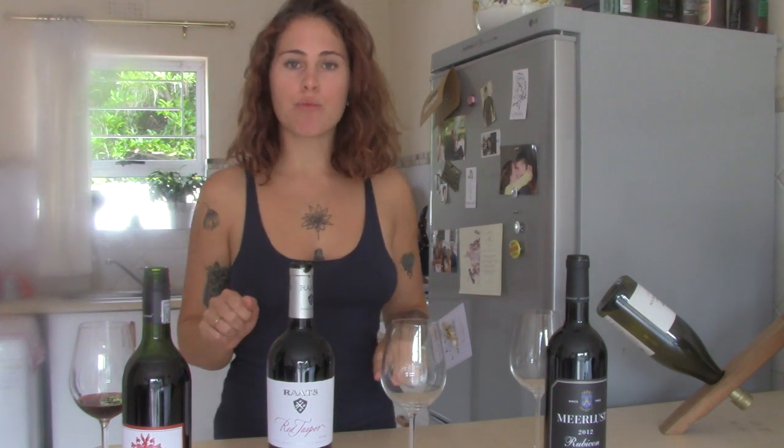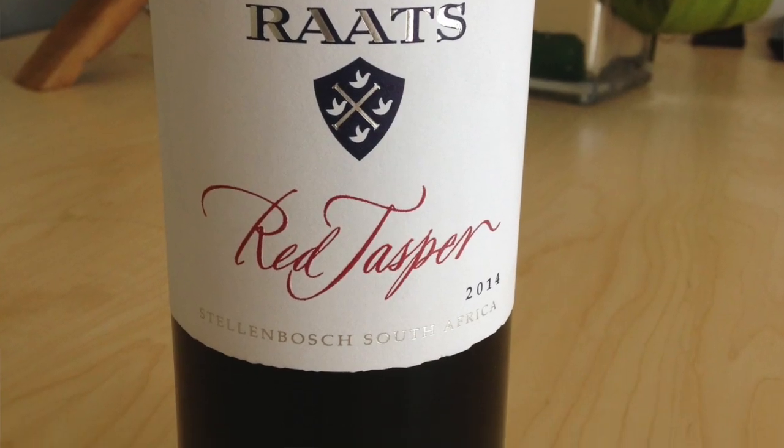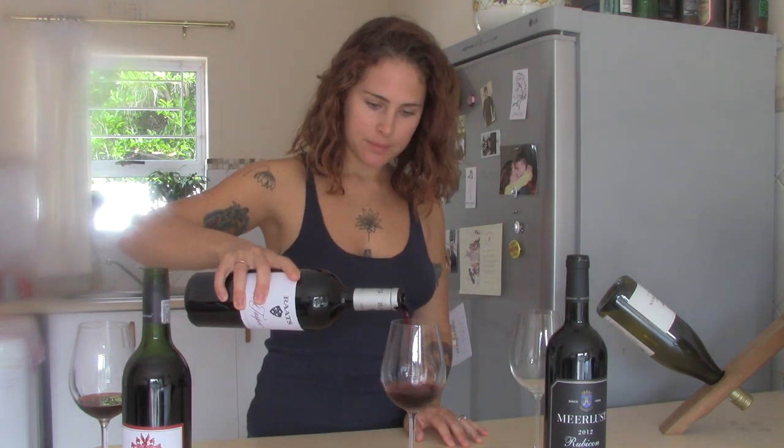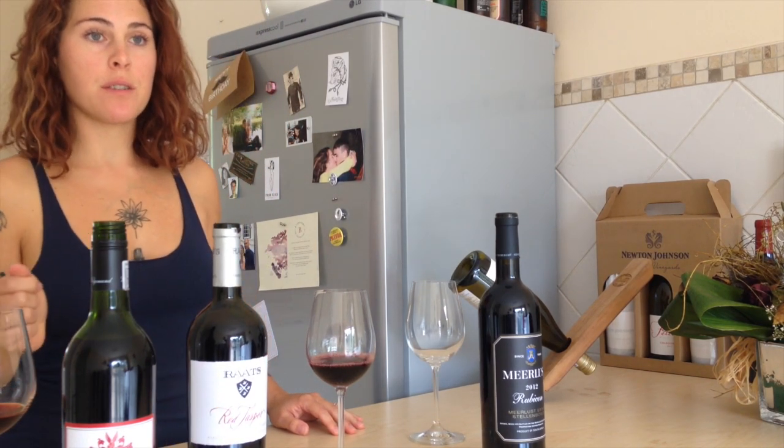Wine number two comes from one of my favorite farms — Rard's Family Wines. I featured their Chenin Blanc in my first video, so go check that out. This is his Red Jasper, a Bordeaux blend, but this time dominated by 60% Cabernet Franc, which you don't often see as the overriding varietal in Bordeaux blends. I'm a huge fan of Cabernet Franc, so when I found this one I was very happy. This is the 2014 vintage.